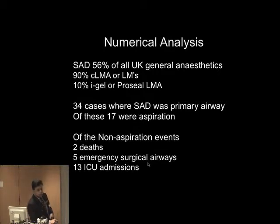90% of those are classic laryngeal mask airways — the ones that Dr Brain invented — or another term is laryngeal masks, which are the other types of first-generation devices. There are also second-generation devices, which account for 10% of all superglottic airway use, and they're really the iGels, ProSeals, and other devices as well.